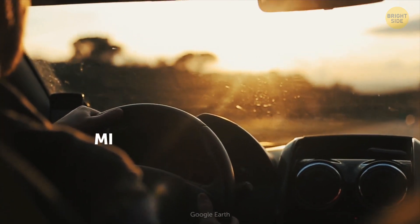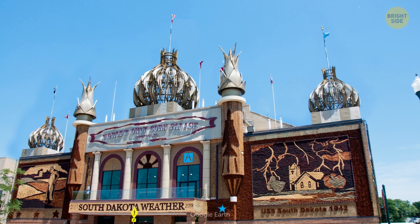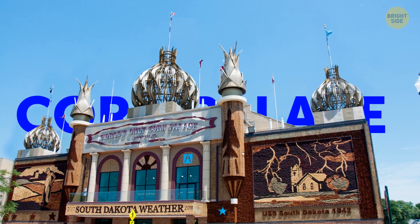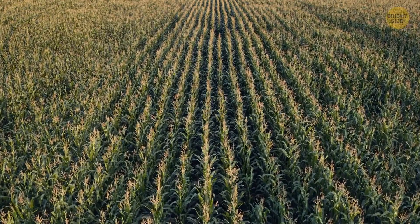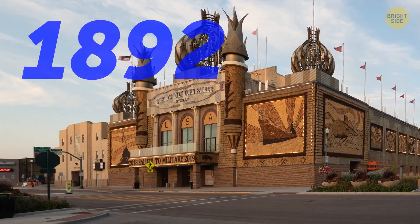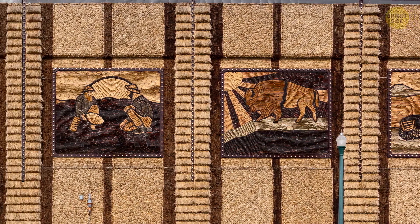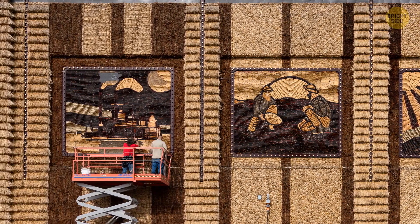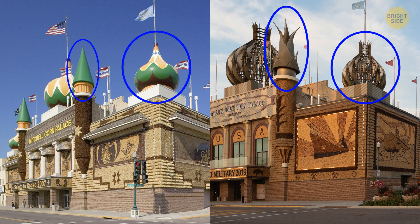If you ever find yourself in Mitchell, South Dakota, be sure not to miss their key tourist attraction: the Corn Palace. The locals have always been so proud of prairie gold that they first built a palace out of corn back in 1892 to prove to the rest of the world how fertile their lands are. What you can see now is the rebuilt version. Every year, they put new corn in 13 shades to form new beautiful murals.